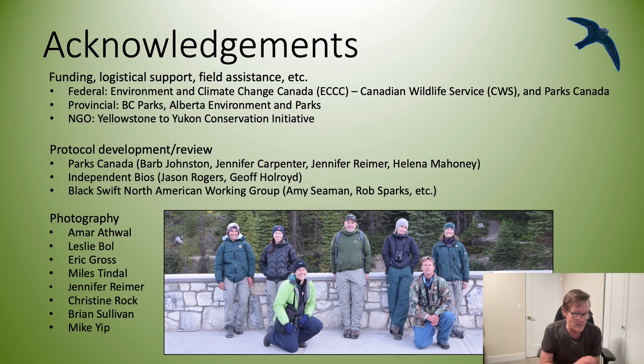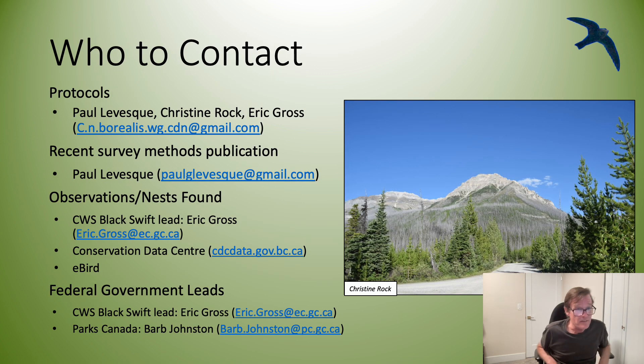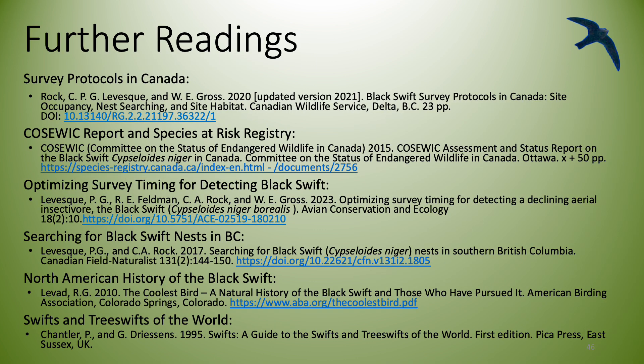This brings us to the end of the presentation. There are many people to thank for their contributions to this work — a big thank you to everyone listed here. Thank you for your interest in this presentation. If you have any further questions, feel free to contact us. If you're interested in learning more about Black Swifts, here's a list of important documents to read. Thank you.